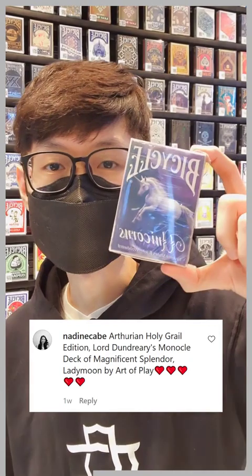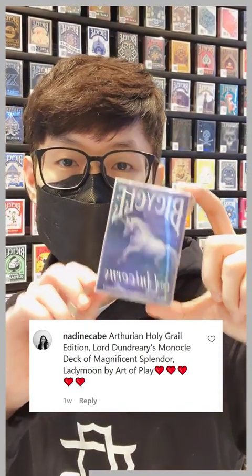On the last episode, we asked you to name 3 decks that we have on box. The one with the most unique combination wins a random deck. Congratulations to Nadine — you just won a Sealed Bicycle Unicorn by Anne Stokes. Send us a message to claim your prize.